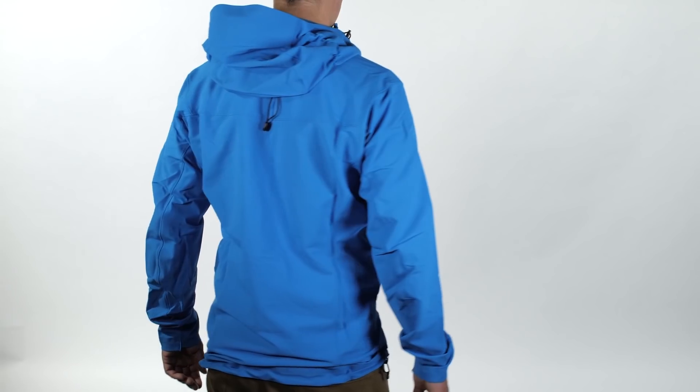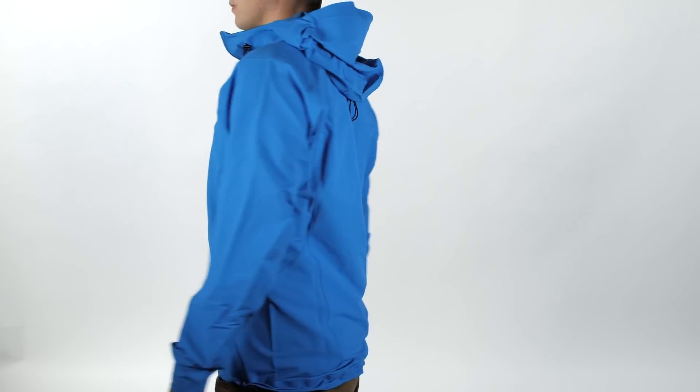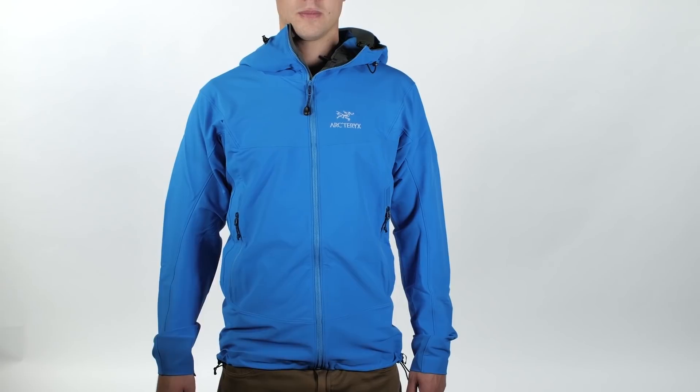The Gamma LT hoodie is minimalist and lightweight, with just the right amount of warmth and protection for anyone moving fast in the mountains. A great all-round jacket for your mountain needs. Thanks for watching and I'll see you soon.